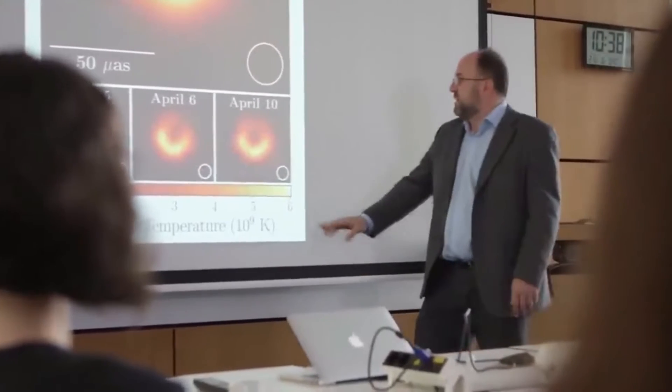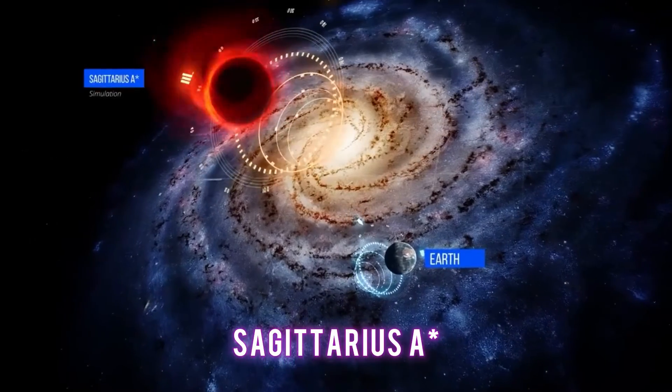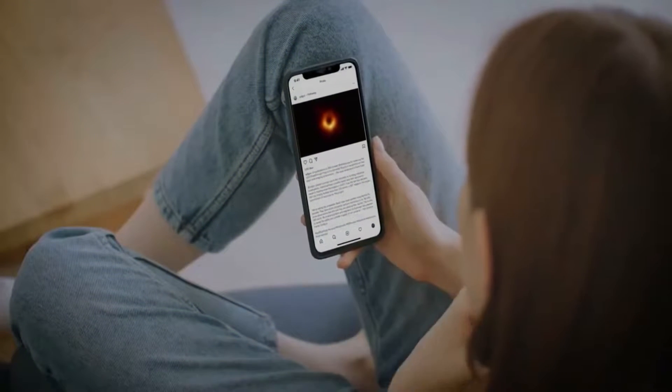Scientists have found a supermassive black hole at the center of our galaxy. They have named it Sagittarius A*, and it has a mass more than a million times that of the Sun. This is one of the most amazing finds in the history of astronomy.